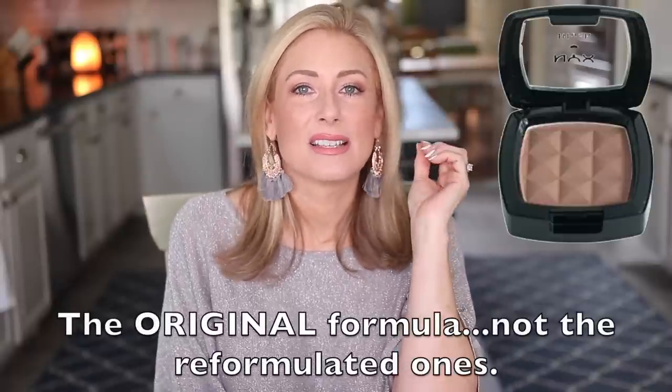A blush I was obsessed with — the NYX Individual Powder Blushes, specifically Taupe. Back when we were still attempting to contour, that was one of my all-time favorites. There was another shade, a more corally-peachy one, very reminiscent of NARS Orgasm — loved that one too. Those were great blushes, period. NYX, why? Bring them back — they were so good.